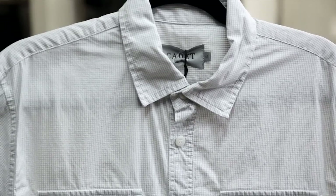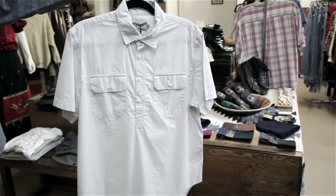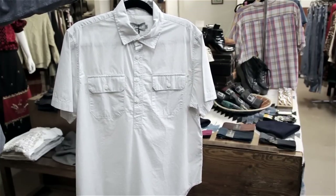Then finally we have the spread collar, which is becoming probably the most popular style of shirt. The spread collar used to be called a broad collar. Now you see them in medium spreads or semi spreads — a little bit wider and a little bit shorter than a regular collar.